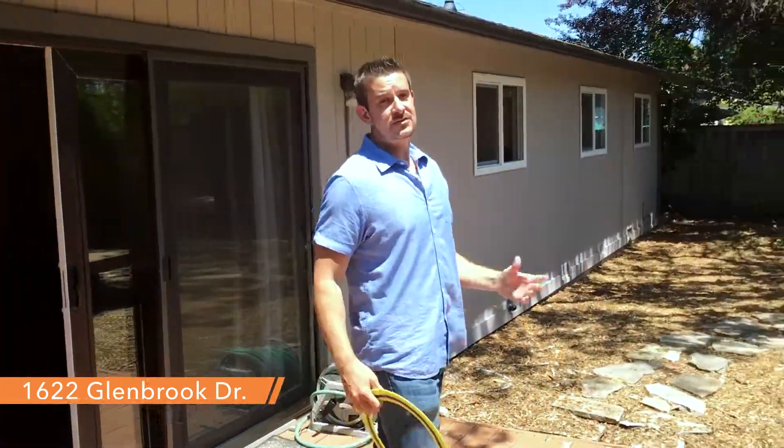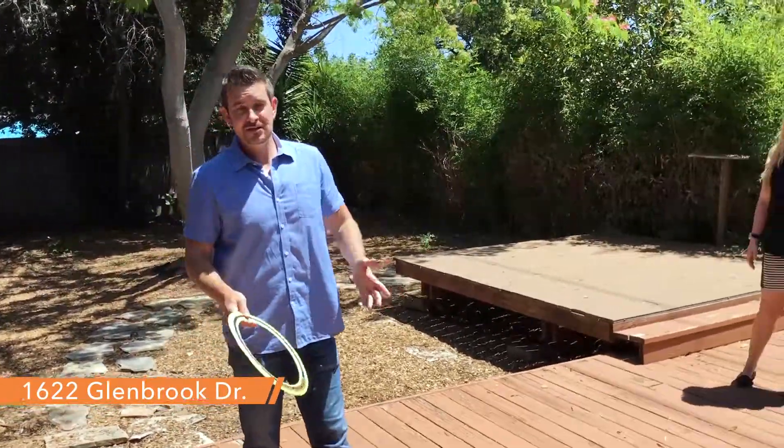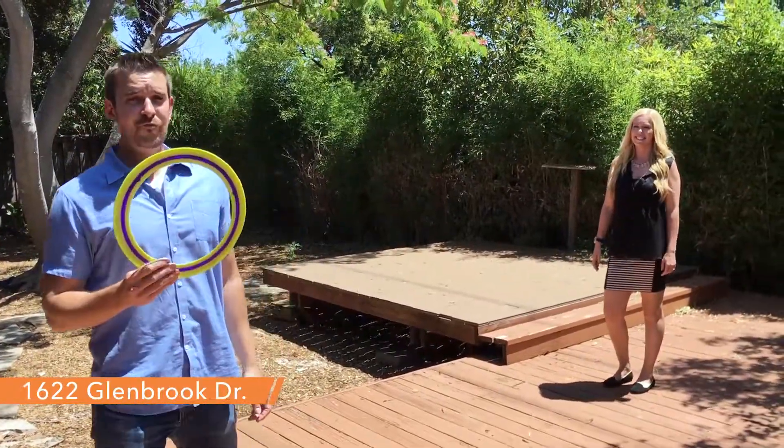Just over 6,000 square feet. You can see the backyard's a good size. You got room for your hot tub, room for your fire pit, little lounge area — even room for activities.